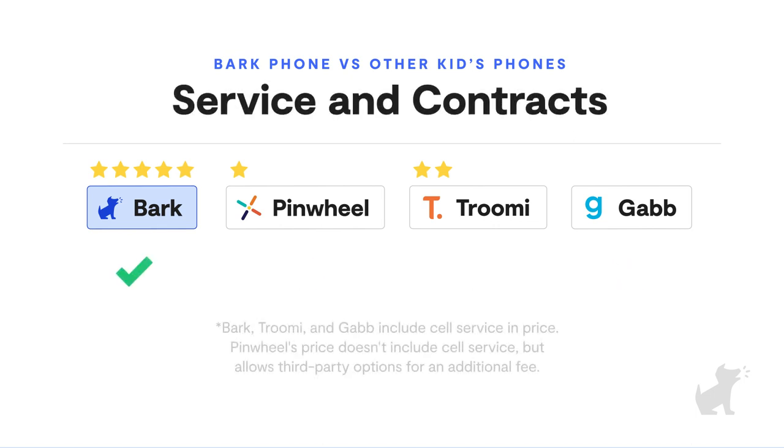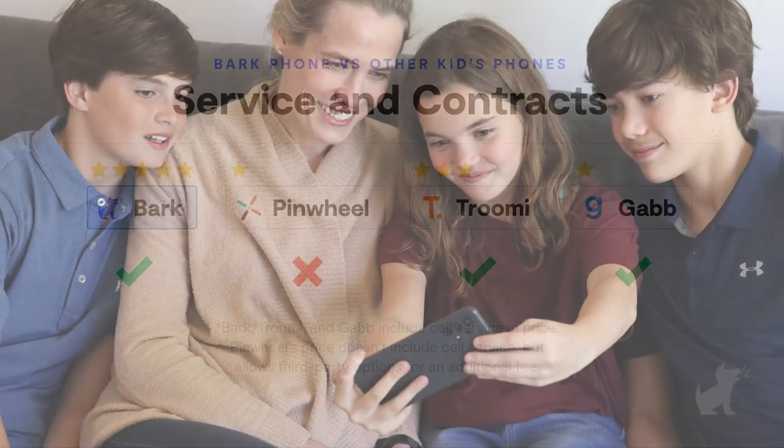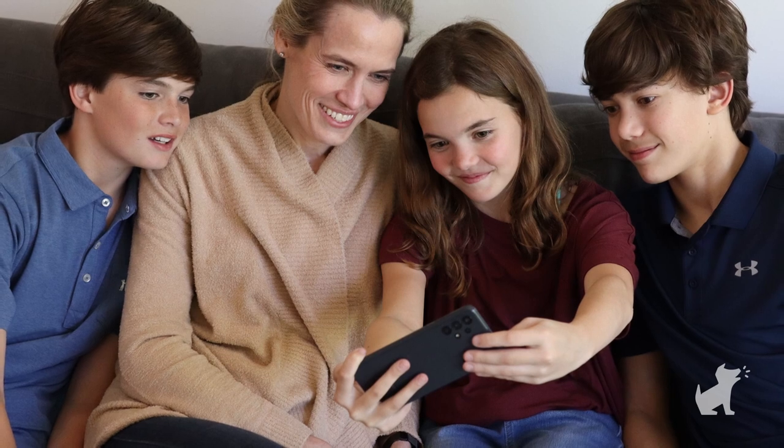Finally, let's talk about service and contracts. The Bark Phone's monthly price includes cell service, use of the device, a sleek case, and Bark's premium monitoring — usually a $14 a month value — with no cell plan to add or connect and no contract required. With Pinwheel, you can add your own cell service or use their recommended Mint Mobile for an additional fee. With Trumi, the price includes unlimited talk and text with tiered data plans. With Gab, prices include service but are cheaper if you sign a one or two year contract.